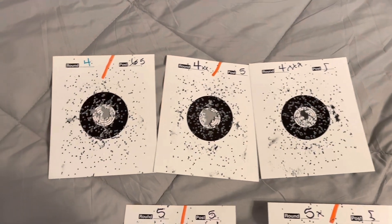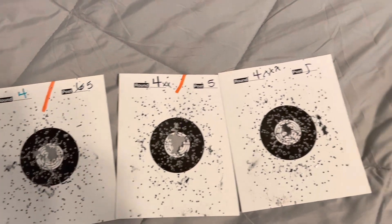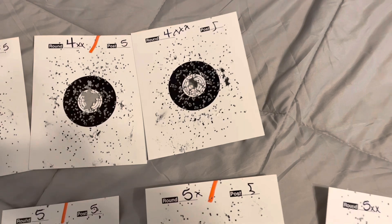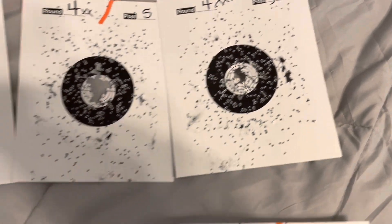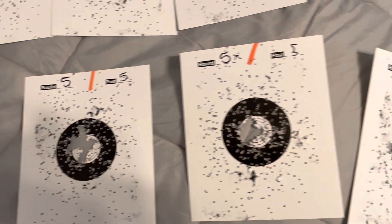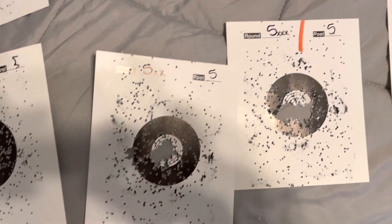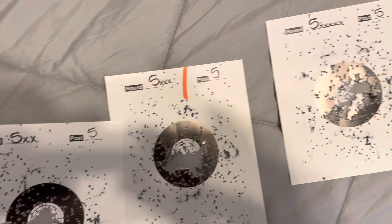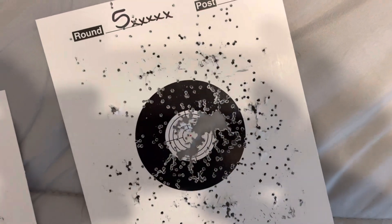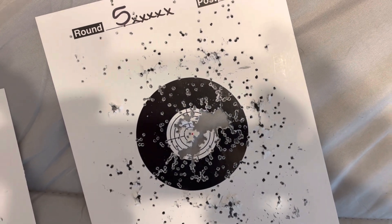I'll show you guys some of the targets so you can see how it was doing. I don't have all the targets — I started keeping them towards the end for the purpose of this review. This is round five, and everyone was shooting real good. It was a lot of tough competition. I think I'm missing that fourth one there. You can see on the fifth one it kind of went all around the dot, so I didn't get it.